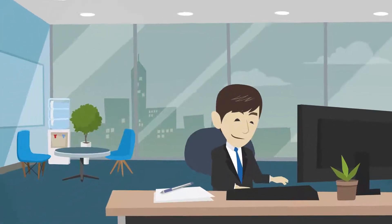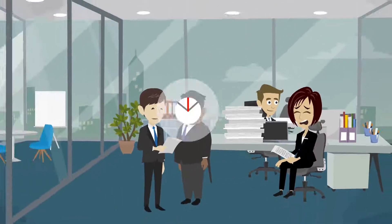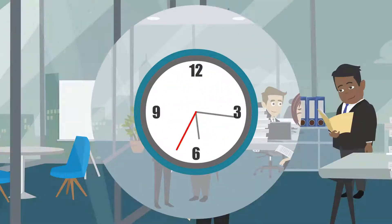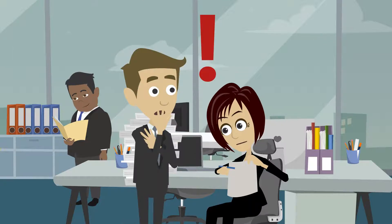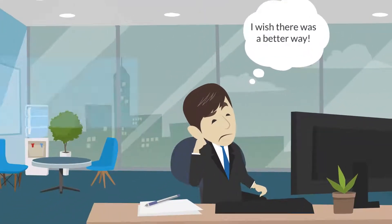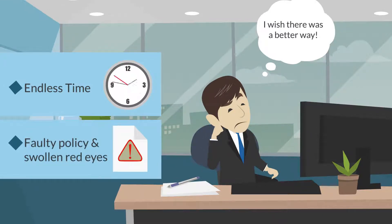Robert is an executive at a commercial insurance company. For Robert's team, reviewing commercial insurance policies takes hours or days. Even so, they often end up with costly errors and omissions at issuance. Robert wishes there was a way his team didn't need to spend endless time only to end up with a faulty policy and swollen red eyes.